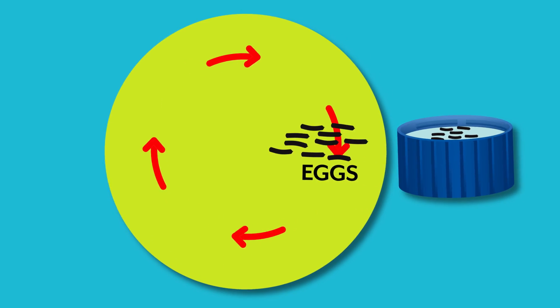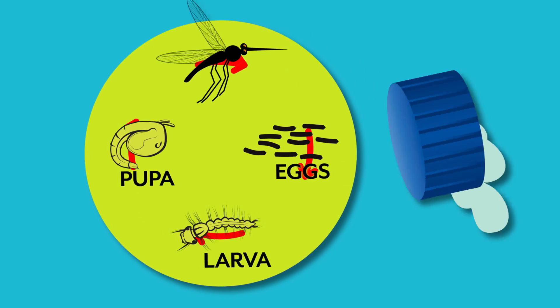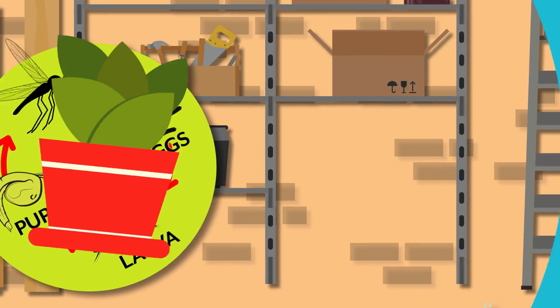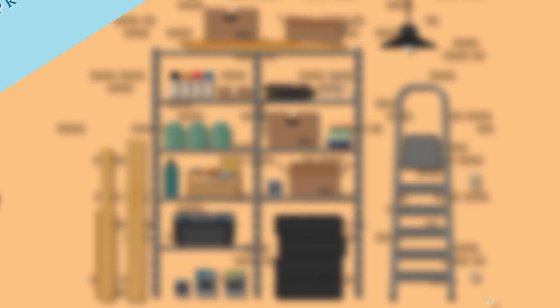Mosquitoes lay their eggs in water — just a bottle cap of water is all they need. So drain, refresh, or cover anything around buildings that can hold water at least weekly, and put away outside items that aren't being used.